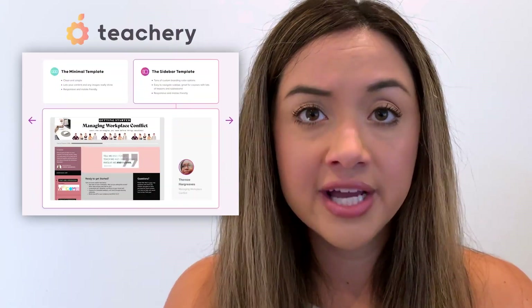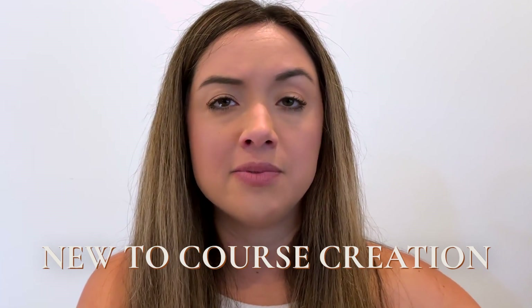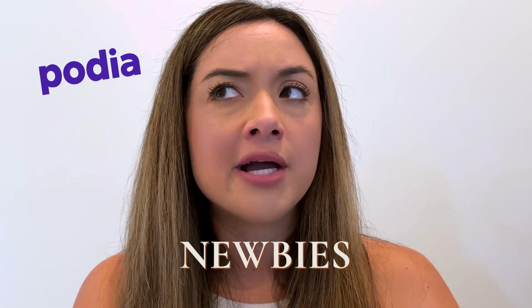One of my longtime clients loves Teachery and has been with them since the beginning — that's a great starter platform. Podia and Teachery are great for brand new course creators; they'll house and host all your videos. With Podia you can create specific sales pages for your courses as well, though it's more of a preview into the course rather than a true dedicated sales page. A lot of these softwares have limitations from a design aspect, but Podia is really friendly for newbies.